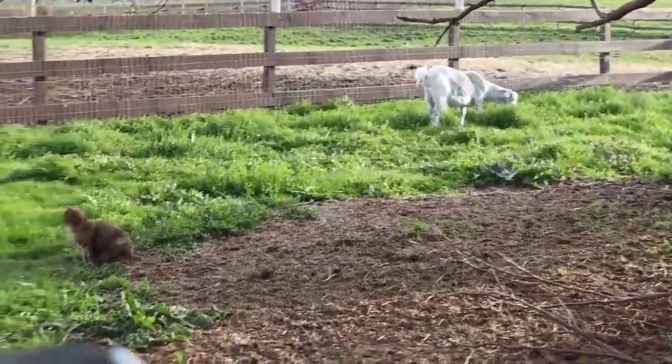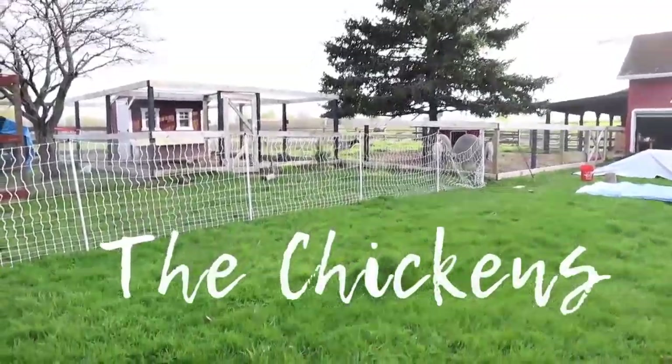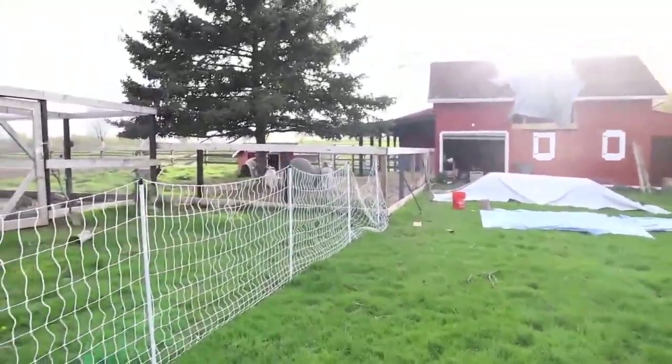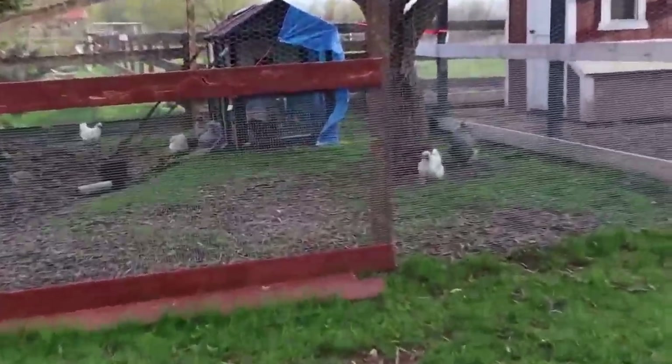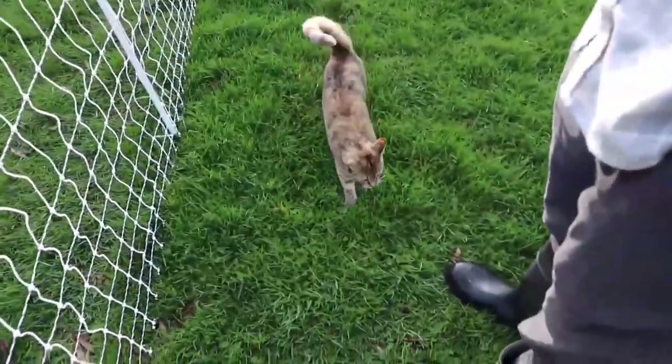Since I showed you guys the goats, we have acquired one more goat. We also finally got some Premier One electric netting. We've been able to free range the birds in this area. And then the silky run is almost all done, so they get lots more space.